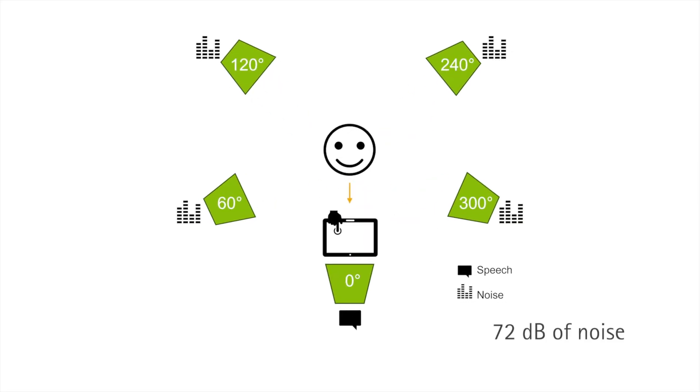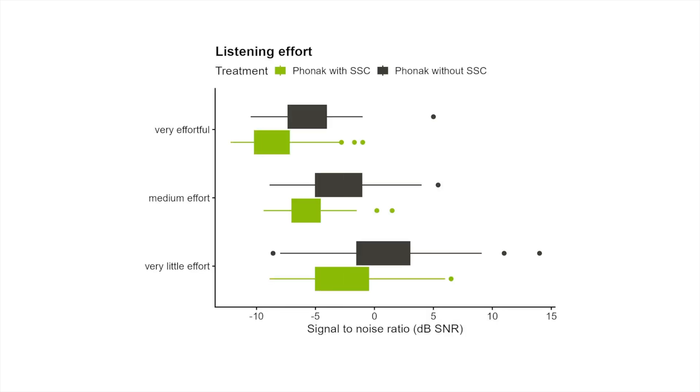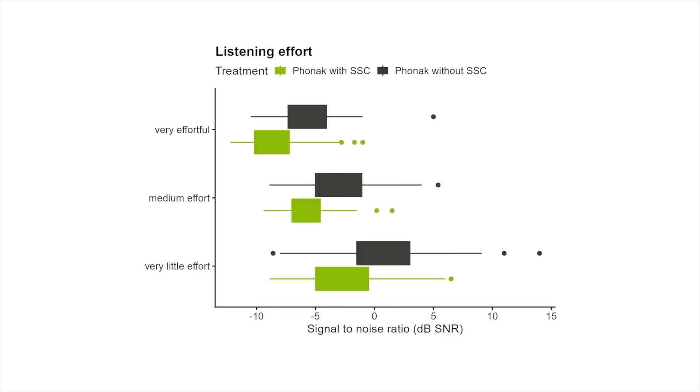Listening effort was assessed using the adaptive categorical listening effort scaling, or ACALES task. In the ACALES task, three short sentences were presented in 72 dB of diffuse noise, and the listener selects a rating for their perceived listening effort on a 13-point scale. The speech is presented at variable levels, adapting in intensity according to the listener's responses. This allows us to capture an individual's signal-to-noise ratio range across the rating scale, from the SNR they find effortless to the SNR they find extremely effortful. We found that with Spheric Speech Clarity, listening effort did not increase even when the noise was increased by up to 2.9 decibels.